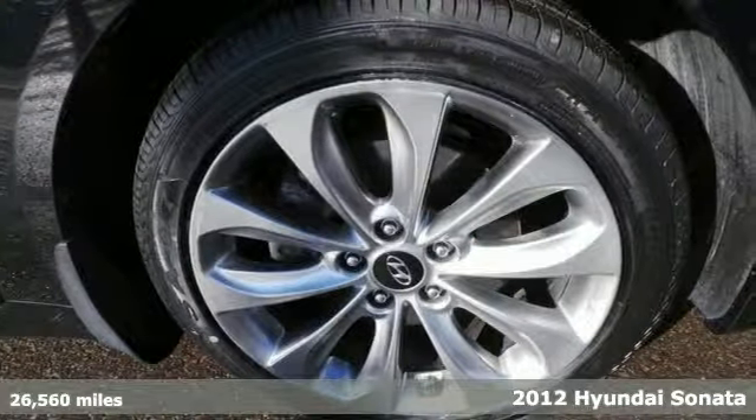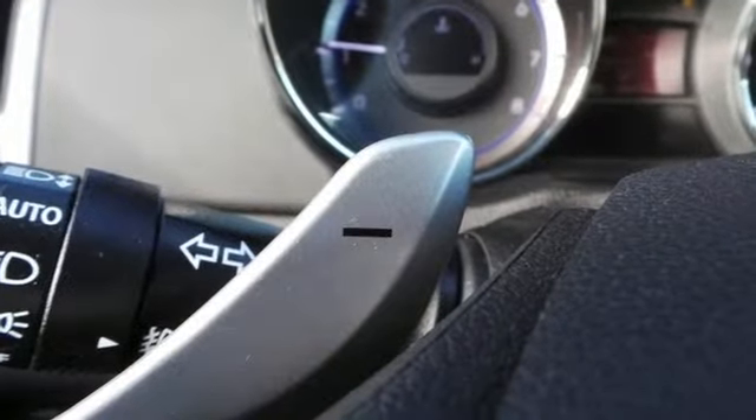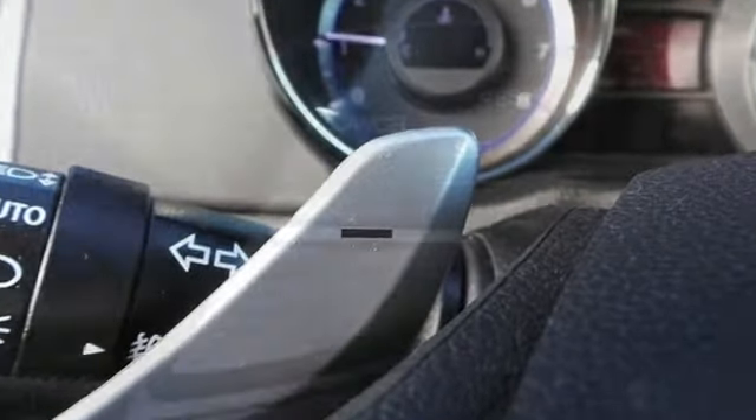It will continue to astound you with its fantastic safety features, including anti-lock brakes, stability and traction control, and multiple airbags.